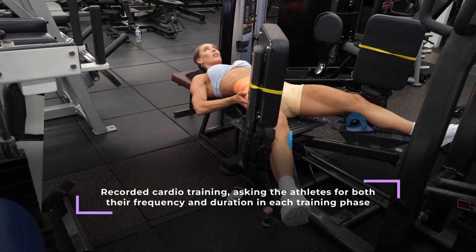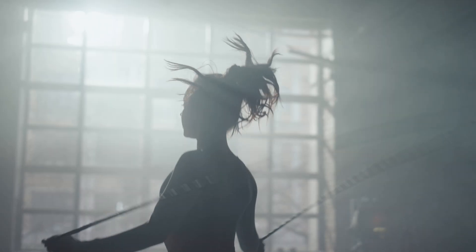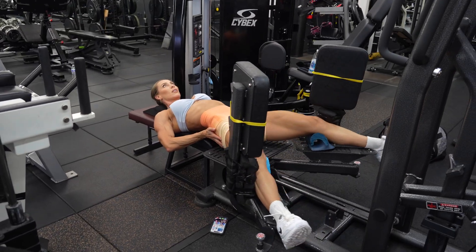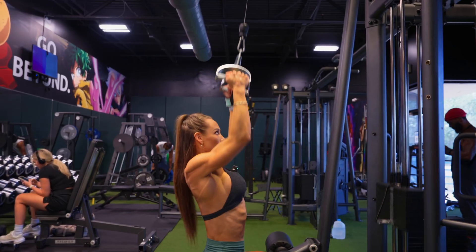The survey also recorded cardio training, asking athletes for both frequency and duration in each training phase. This allowed the authors to compare how much cardio increased or decreased as athletes moved into prep. When looking at overall training volume, athletes in all divisions reported performing significantly higher resistance training volume in the off-season compared to the pre-contest phase.